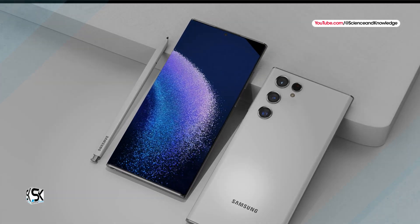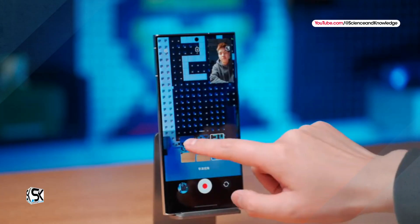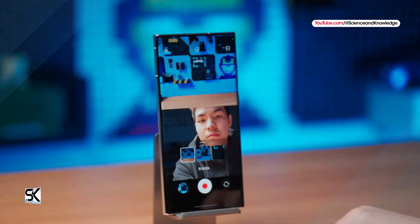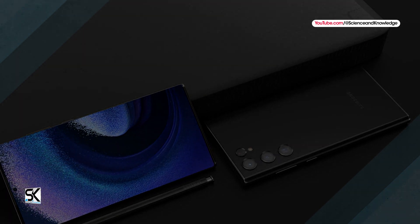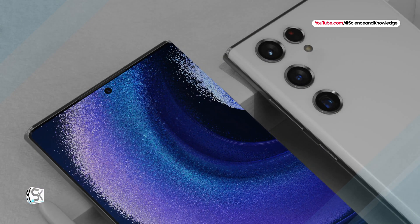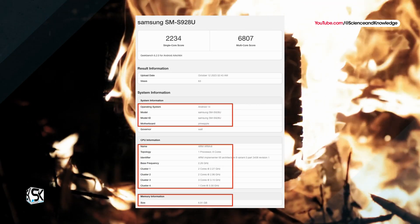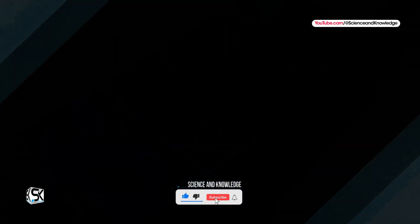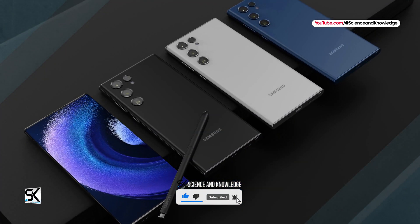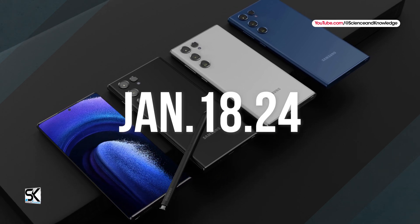The Galaxy S24 Ultra model received the most advanced firmware One UI 6.0 based on Android 14. For some reasons, there is only an 8GB RAM variant. However, for a prototype — and it was clearly not a production model that was tested — this is normal. According to tech insider Ice Universe, the new Galaxy S24 line will officially launch around January 18 next year.